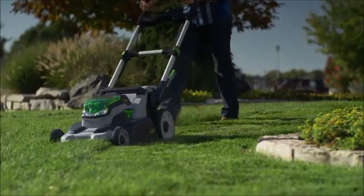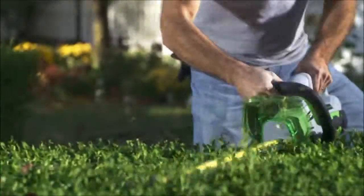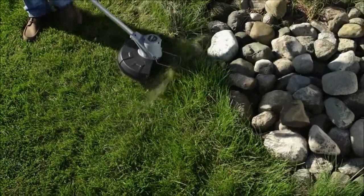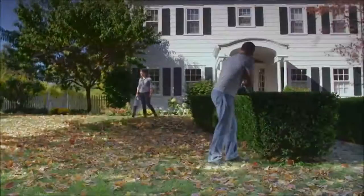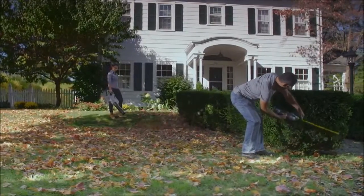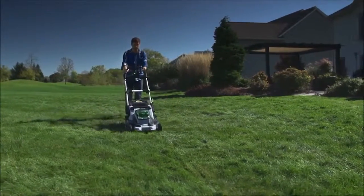The EGO 56V Power Plus System is an industry first, delivering the power and performance of gas equipment with the convenience of cordless lithium-ion technology. Maintaining a yard should be about working in the yard, not maintaining equipment, getting out extension cords, and filling up a gas tank.